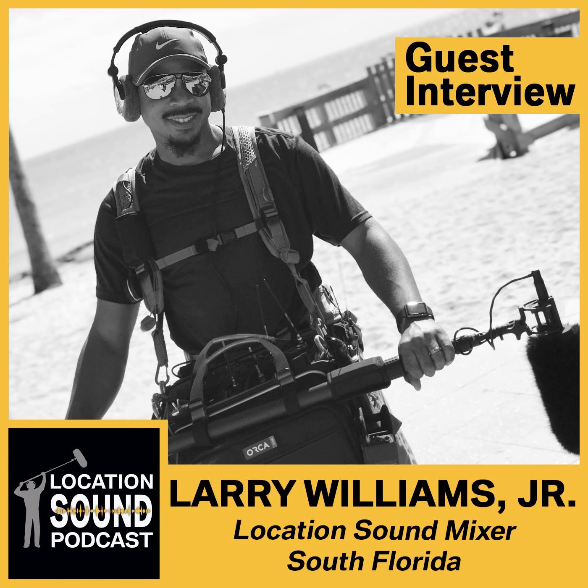If some of our listeners were wanting to get into location sound recording, what would you recommend they do? It starts with finding a place where you can listen to microphones — not everywhere is a big city where they've got a professional audio shop where you can go in and listen.